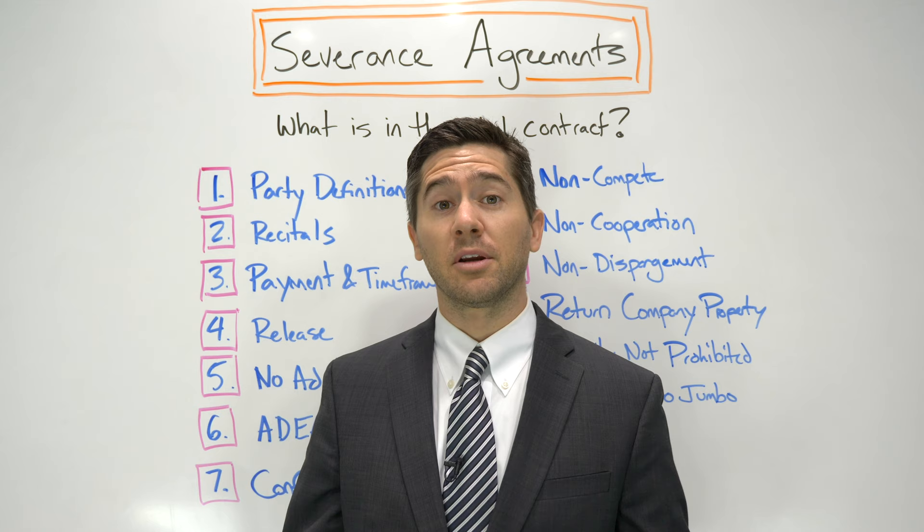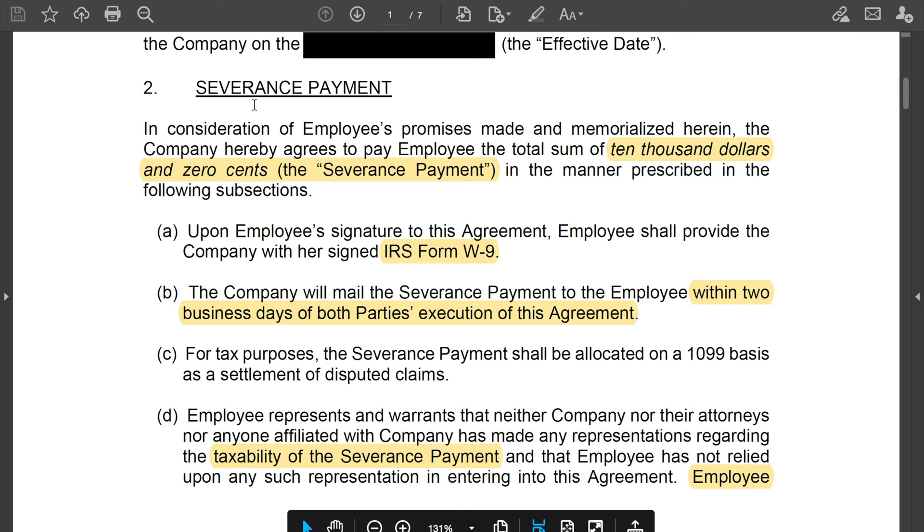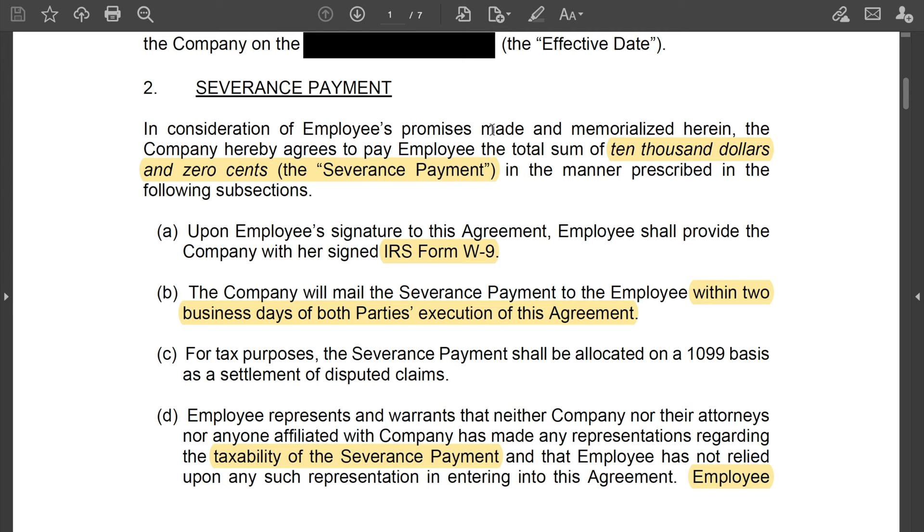Number three: severance payment and the time frame of the payment. This is the meat of the agreement — this is where they tell you what they're paying you and the time frame in which they're going to pay you. In the $10,000 severance deal, it literally says: in consideration of employee's promises — meaning in exchange for the employee signing this agreement — the company hereby agrees to pay employee the total sum of $10,000. That's the severance payment.